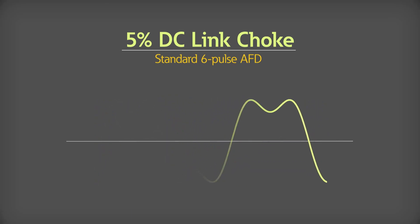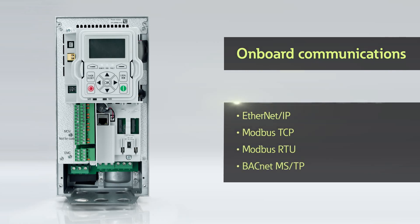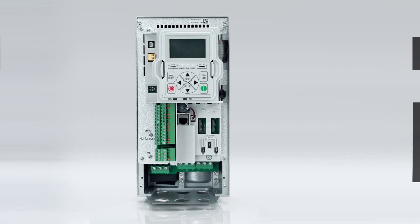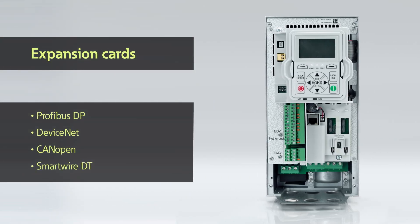The DG1 series drives can seamlessly integrate into your customer systems using the industry's most common communication protocols. Onboard communications include Ethernet IP, Modbus TCP, Modbus RTU, and BACnet MSTP. Through the two available expansion card slots, additional communications protocols are available, such as Profibus DP, DeviceNet, CANOPEN, and Eaton SmartWire DT cabling system.